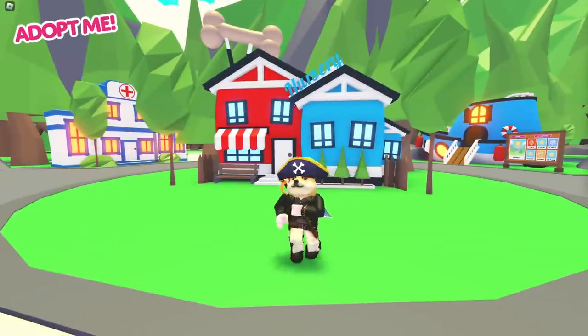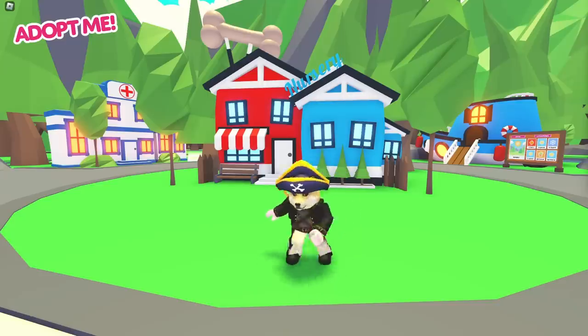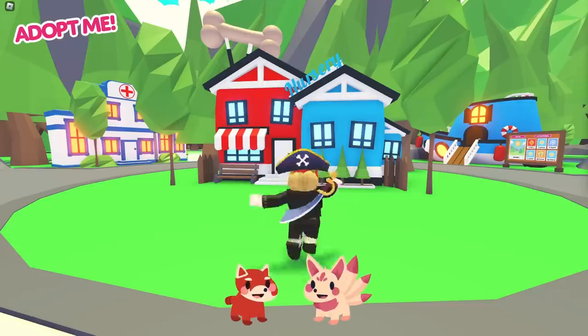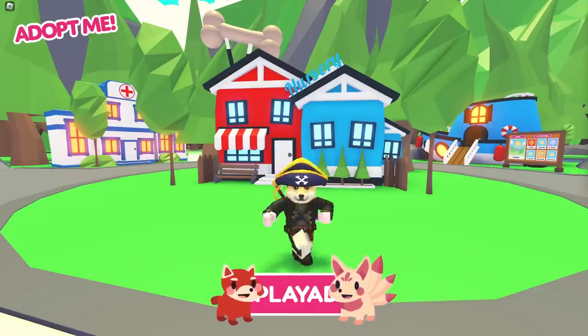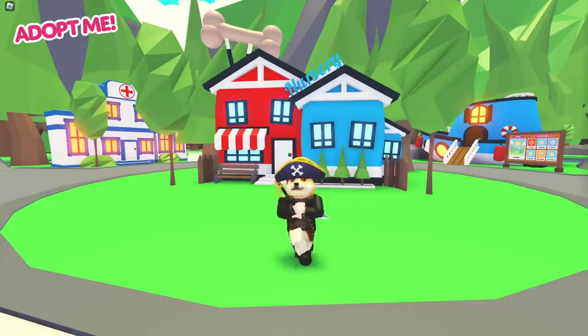That's all we have time for today. Do you think we chose the silliest pets in Adopt Me? Let us know in the comments down below if you agree with my picks or if you think there are any other silly pets in Adopt Me that should have made the list. And don't forget to subscribe to our channel and follow us at player.me on Instagram, TikTok and Twitter so you can catch all the news first — especially when we release any new Silly Pets. Anyway, I'll see you in the next one.